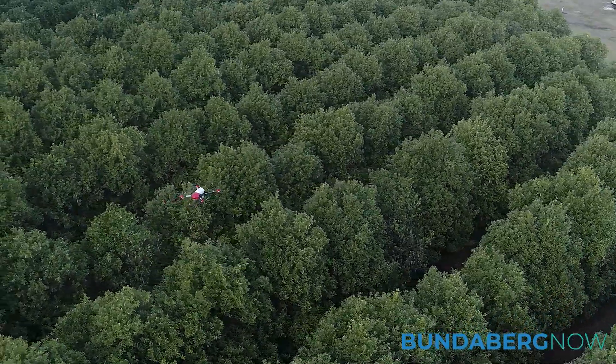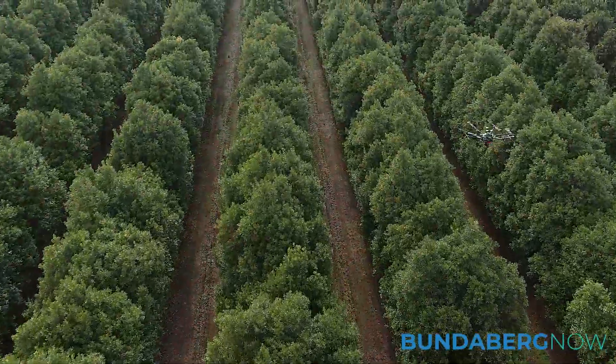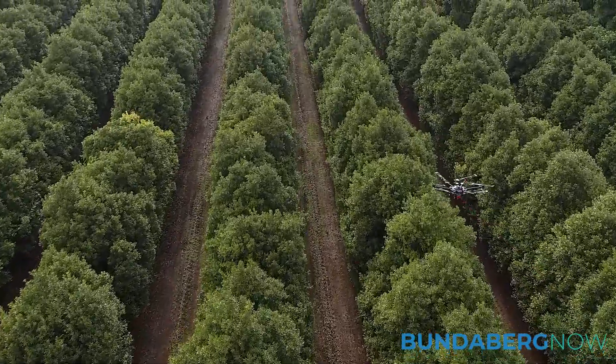All we do is mark it on the map we've already taken on the app, and then the drone goes out and sprays that tree or crop. We can mark specific trees we want to spray, or if it's 10 hectares or a hundred hectares that we want treated in that area, we can spray all that.